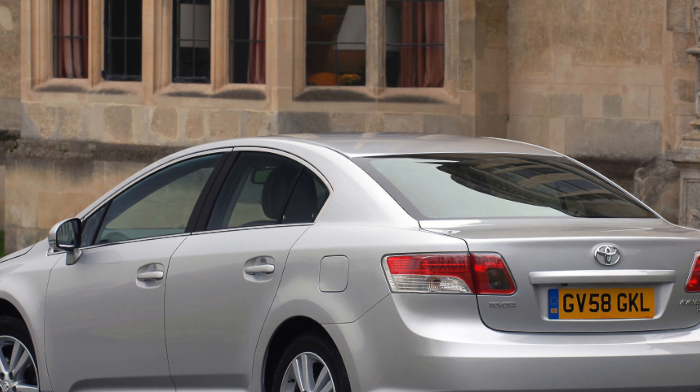If you need a petrol, stick with the 1.8-litre rather than the 1.6-litre, because it has the same fuel economy figures with a bit more power to help move the rather sizable Avensis around. For diesels, go for the 2.0-litre diesel in the post-facelift car, because 60-plus mpg and low road tax is very appealing.